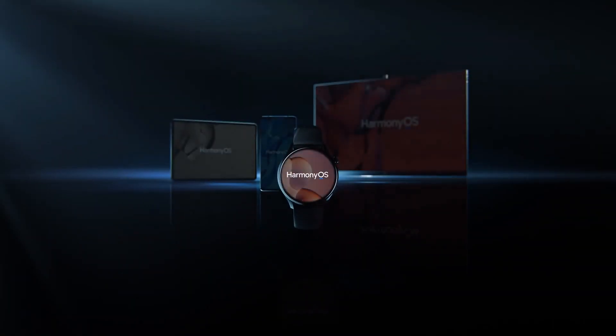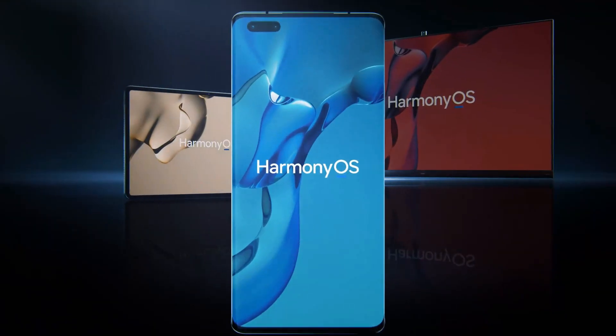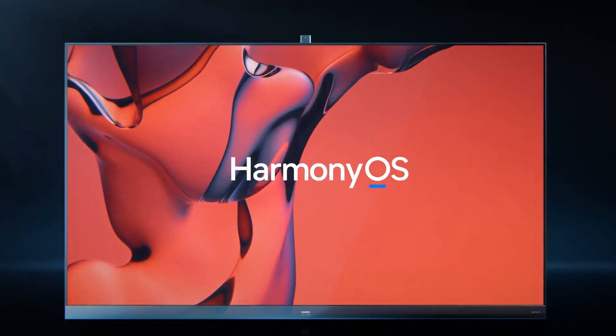Hello everyone. Huawei has just released the major HarmonyOS 2.0 feature update for 14 Huawei models belonging to the popular P30 and Mate 20 series.